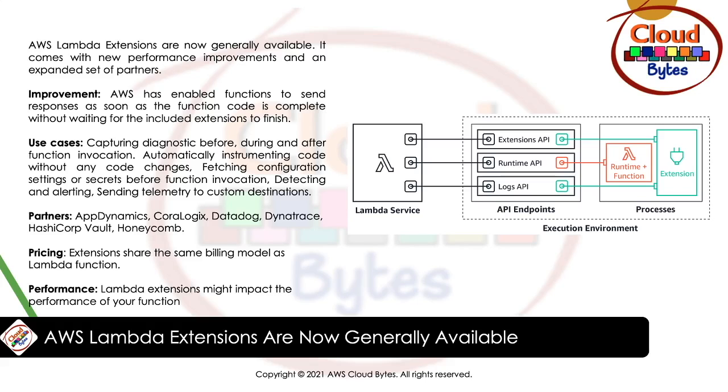New extension partners include AppDynamics, Coralogix, Datadog, Dynatrace, HashiCorp Vault, and Honeycomb. Regarding performance, Lambda extensions may impact your function's performance because they share the same resources such as CPU, memory, and storage within the function. Because extensions are initialized before the function code, if an extension performs compute-intensive operations, you might see the function's execution duration increase, since the extension and your function code share the same CPU resources.